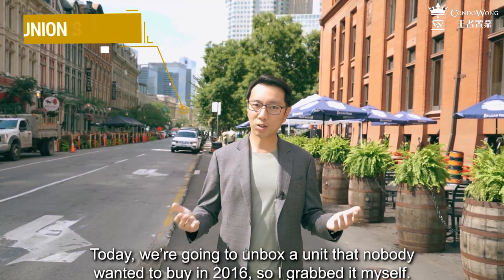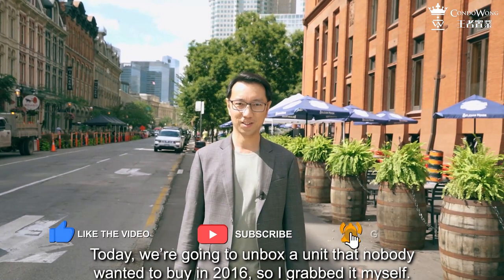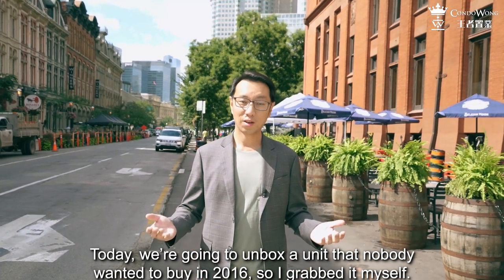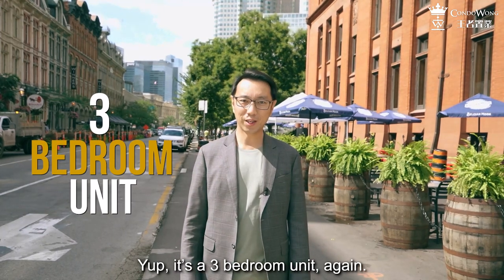Today, I'm going to unbox a unit that nobody wanted to buy in 2016. So I grabbed it myself. Guess what type of unit it is? It is a three-bedroom unit.